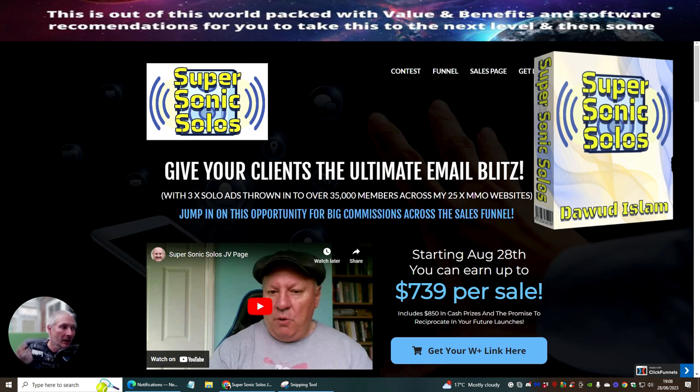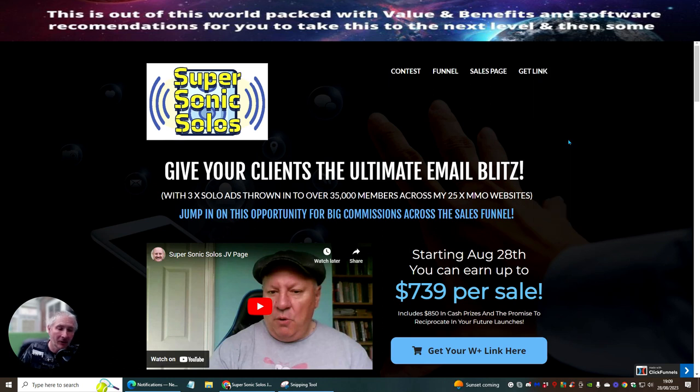If you're interested in this, all you need to do is click on the link below — it will give you access to this. It's very easy to set up. It's going to be giving you three solo ads sent to over 35,000 members across 25 make money online websites.